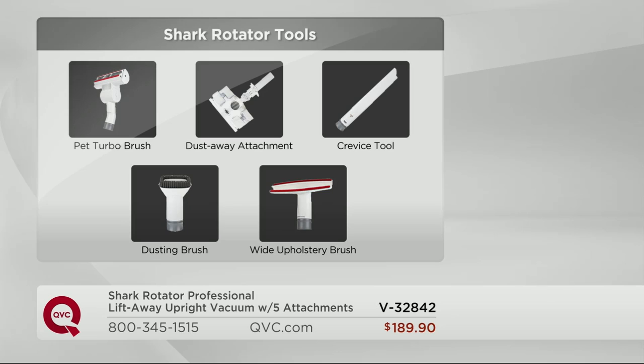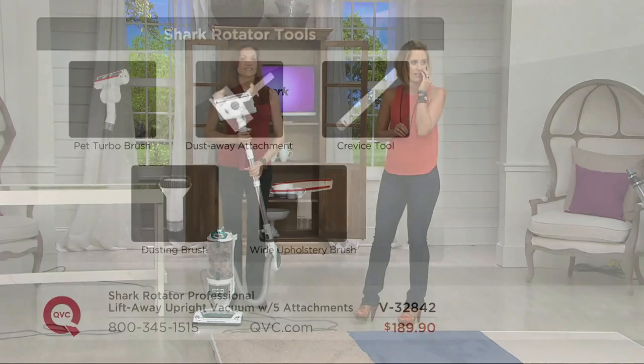Here are all the tools. My favorite — the dust away for the hard floors. I also love the wide upholstery brush, which is a little bit newer because it picks up pet hair off the carpet and the couch — my dog has decided is hers. And the pet turbo brush is another one I really love. They're all great, they're all easy.